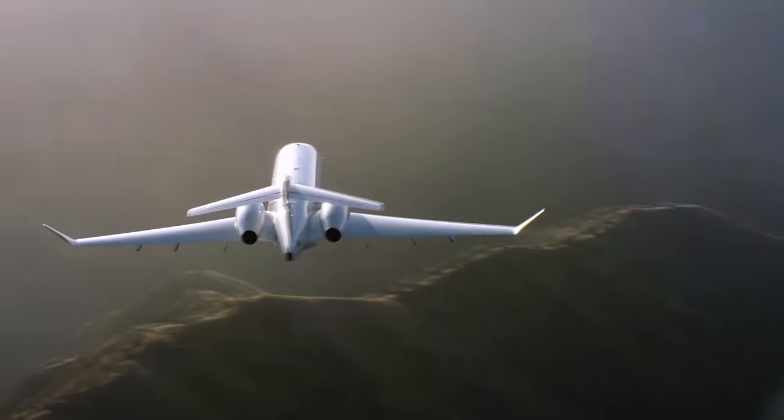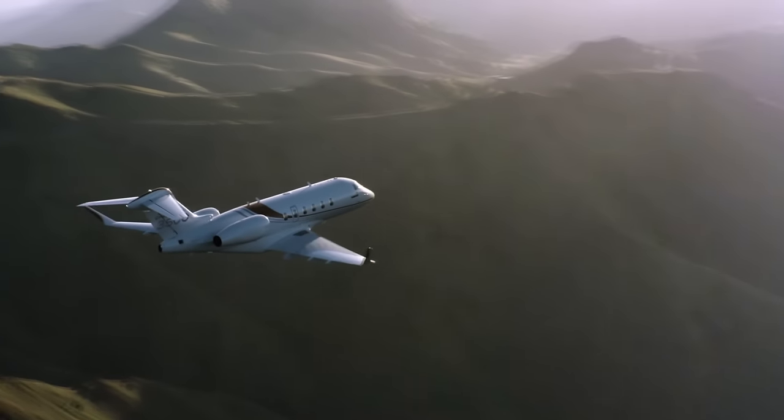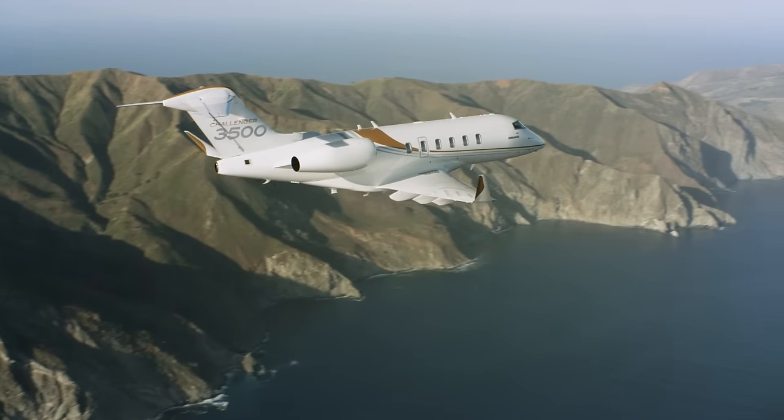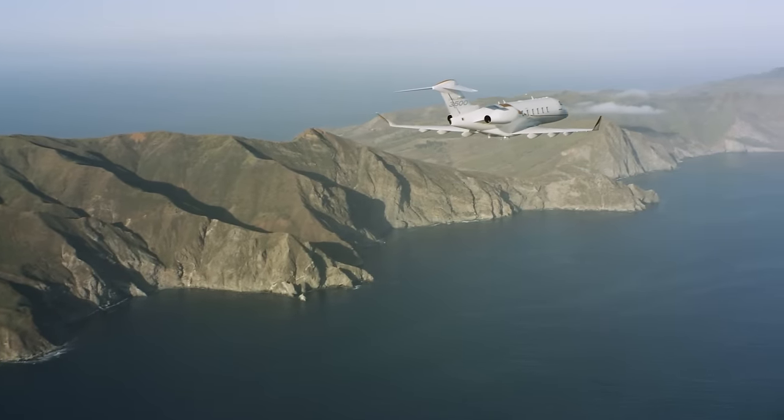It is the aircraft of choice for private owners, Fortune 500 companies as well as charter and fractional ownership companies. The Challenger 3500 jet builds on the successful winning formula of the Challenger 300 series and elevates the passenger experience, all while keeping sustainability at the center of our design.